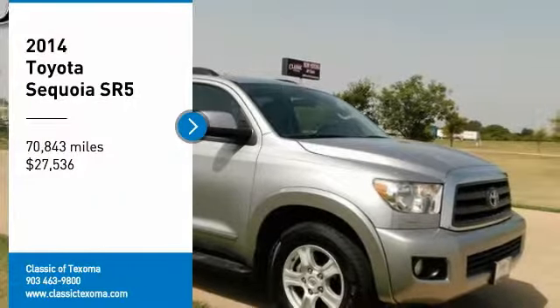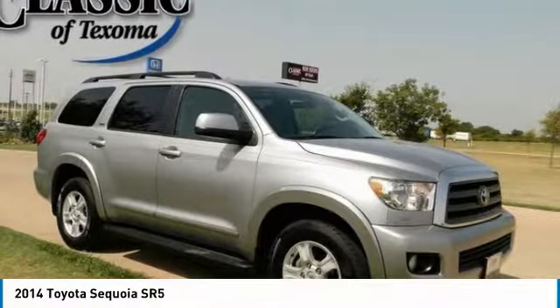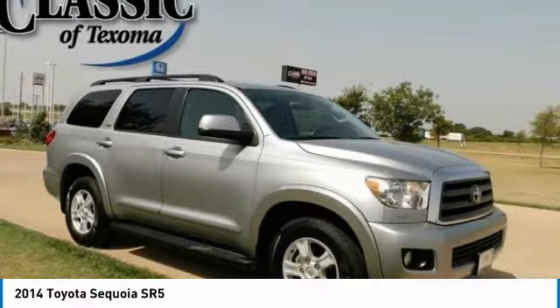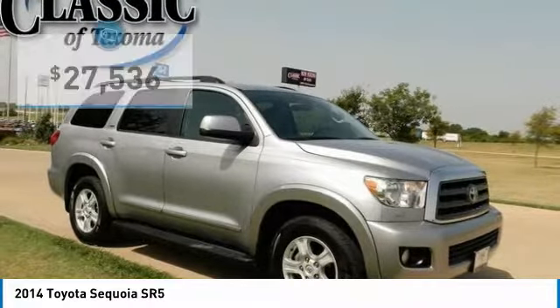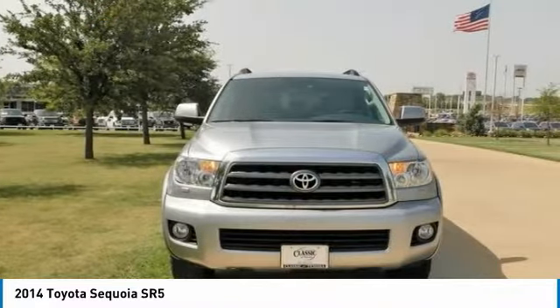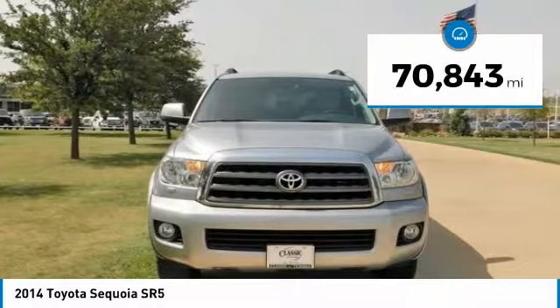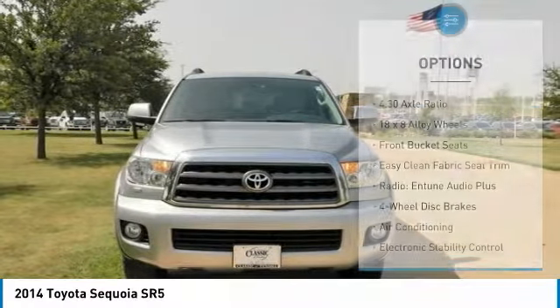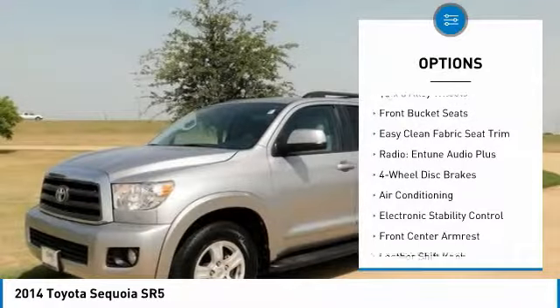Carfax One Owner. Clean Carfax. Silver 2014 Toyota Sequoia SR5 5.7L RWD, 6-Speed Automatic Electronic, i-Force 5.7L V8 OHC VVTi. Recent arrival. Odometer is 2,085 miles below market average.